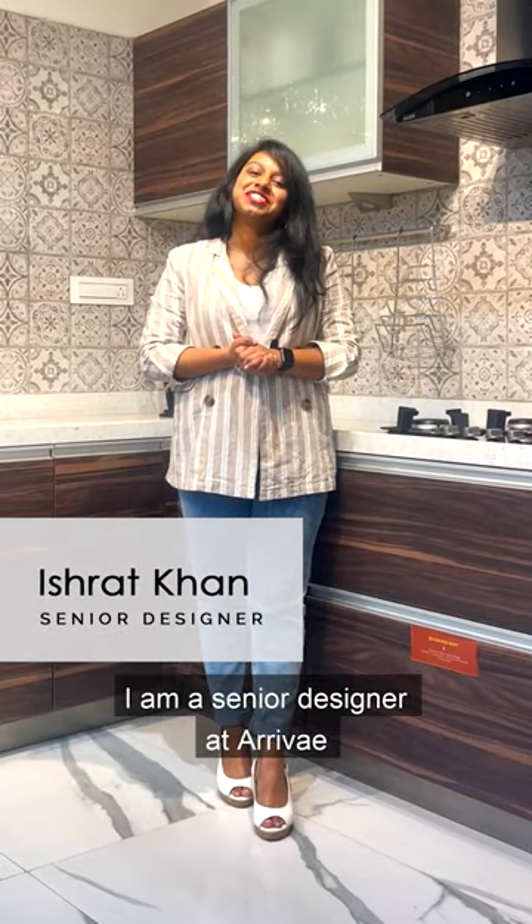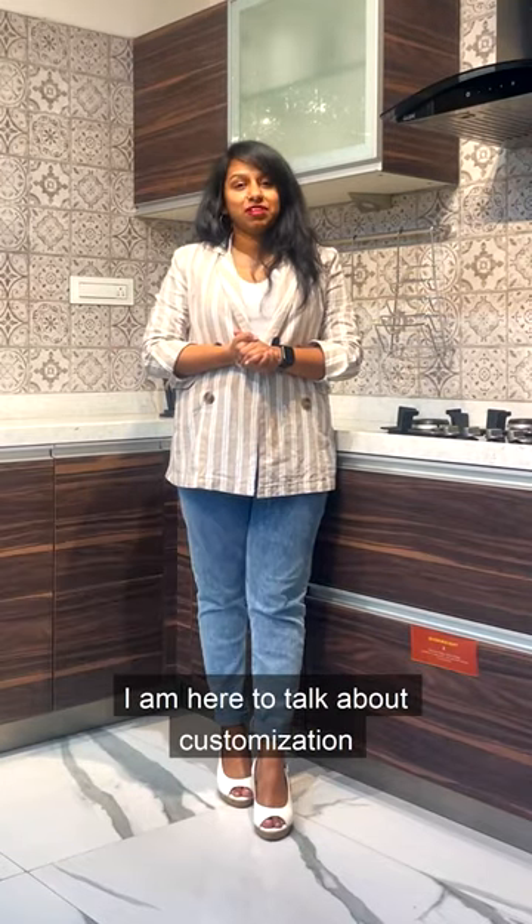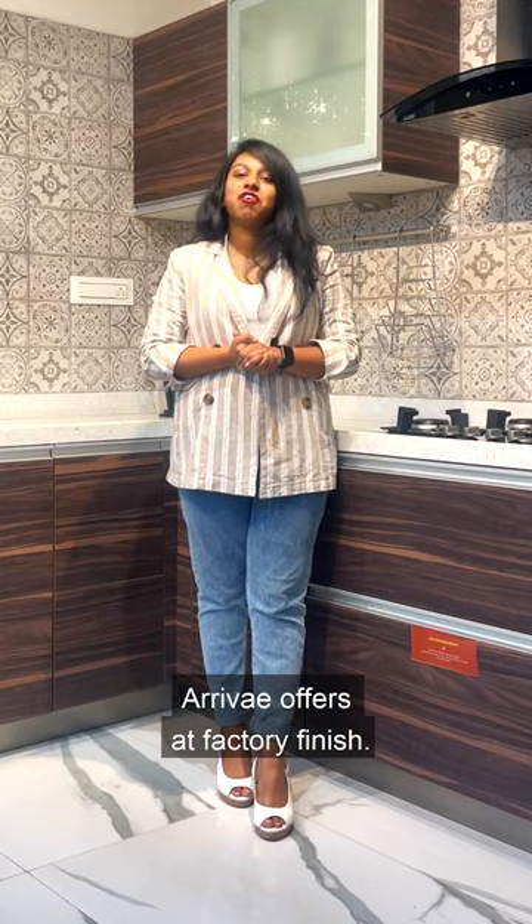Hi, my name is Ishrat Khan. I am a senior designer at Arive. I am here to talk about the customization Arive offers you at Factory Finish.